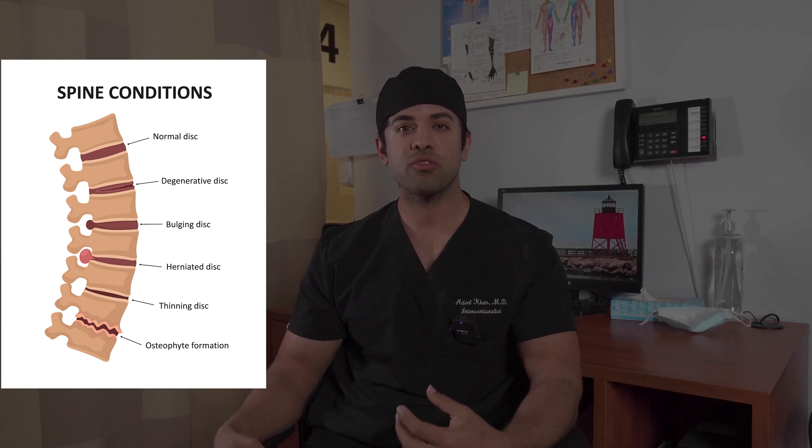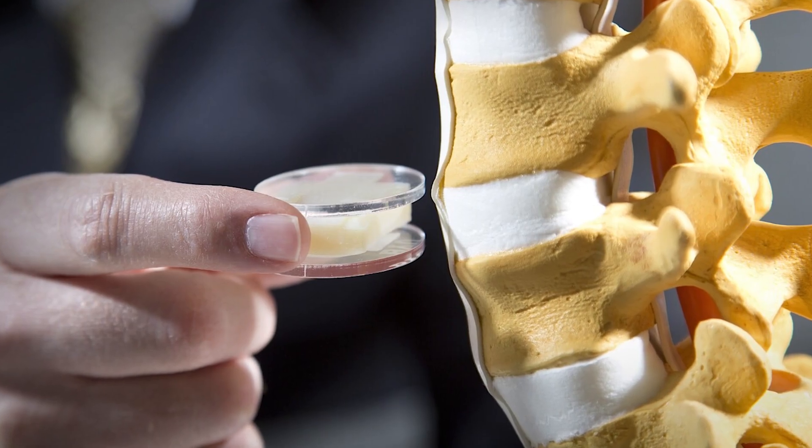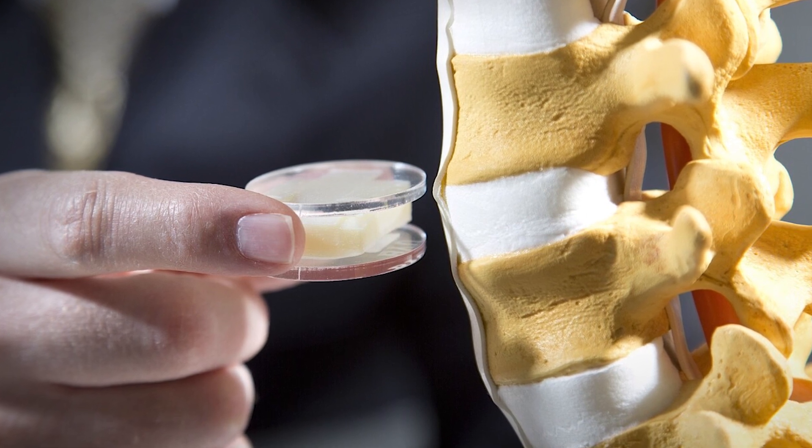A lot more people die from cancer and heart disease, but the quality of life and economic burden from back pain and musculoskeletal disorders is much higher. So it's important for us to prevent it and come up with effective treatments. In today's case, we have a patient who has degenerative disc disease and chronic lower back pain. He also has something called modic changes in his spine — inflammation in the bone, which we call bone edema.